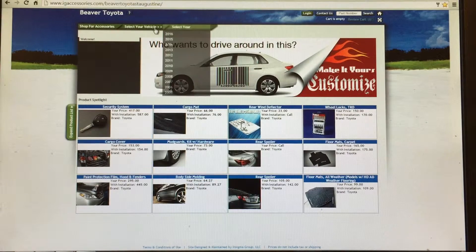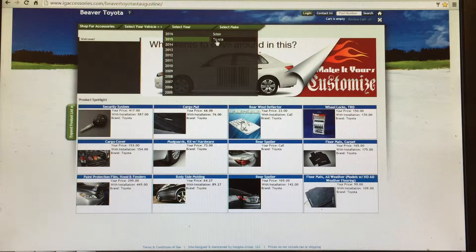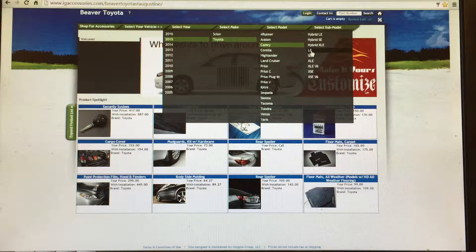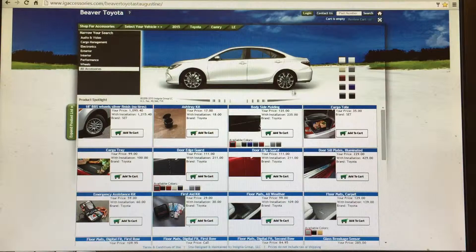From here, select the year of your vehicle, the make, the model, and the trim level.